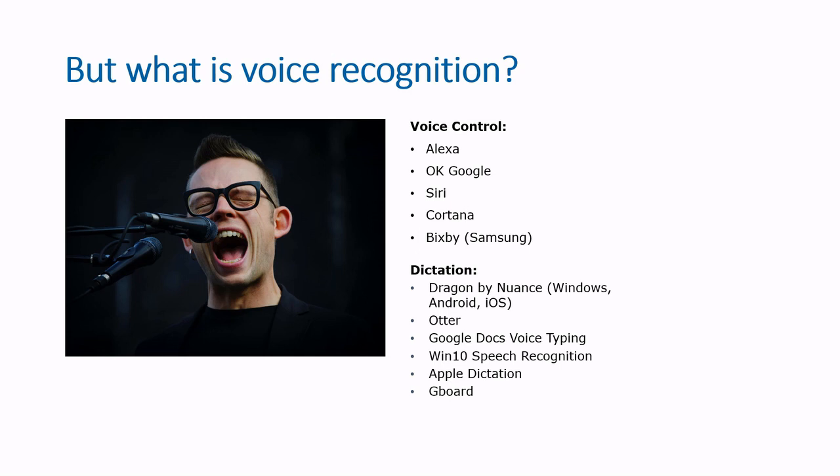Voice recognition breaks down into two main categories. Voice control, or voice assistance, which interpret your words as a command to a piece of software or a device. Secondly, there's dictation, or voice-to-text, which will translate your spoken words into a written document. Amazon devices, Google Assistant, and Siri are currently leading sales in the voice control market, while Dragon Dictate for Windows and the smartphone app Otter are my favourites from the dictation market.